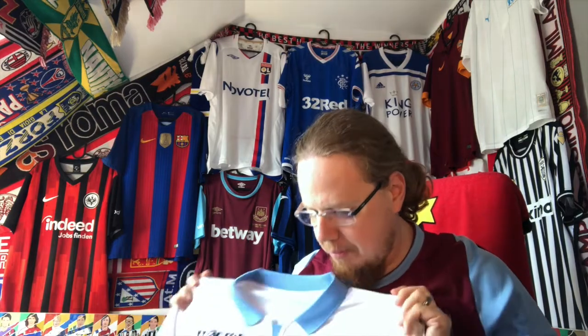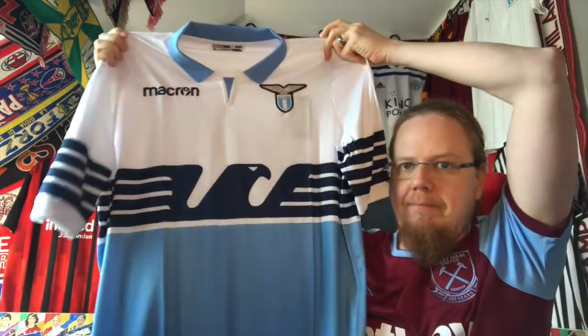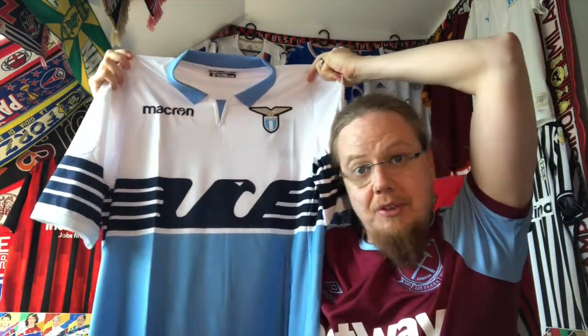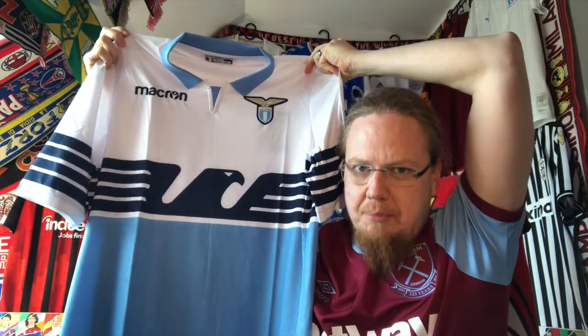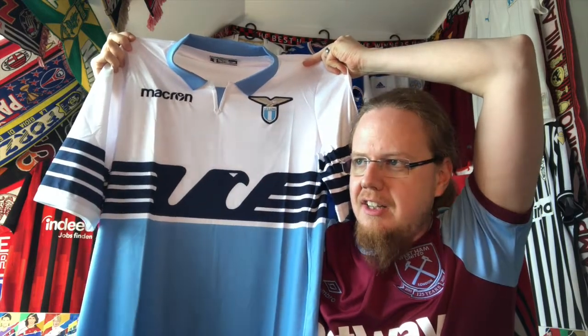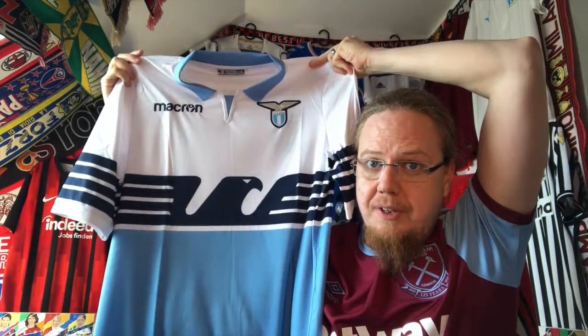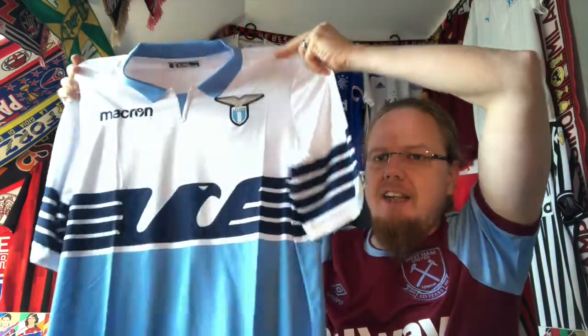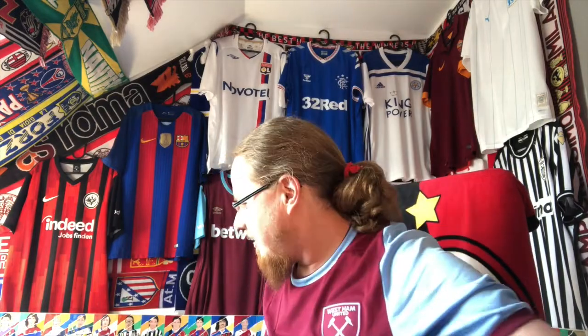Club shirt-wise, this was the best shirt in 2018/19 — there is no question in my mind about that. What do you think? Was there a better club shirt that year? There were very nice ones, like the Nigeria shirt, but club shirt-wise this is my favorite. I think they even won the Coppa Italia in this one, which is an additional plus for this jersey.